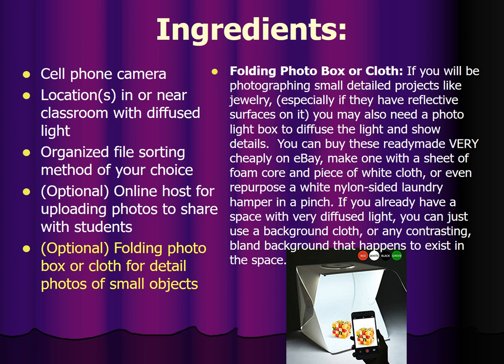Another optional ingredient is getting a folding photo box or a cloth or some other thing that you can use to make a sort of diffused special place for photographing small objects with backgrounds that aren't distracting and with the best possible lighting. Those are really handy, especially if you have small objects or shiny objects to photograph, like things made of metal.